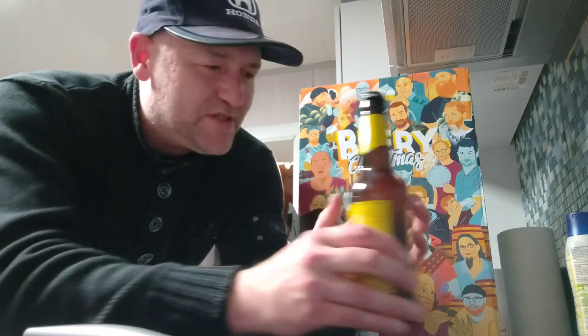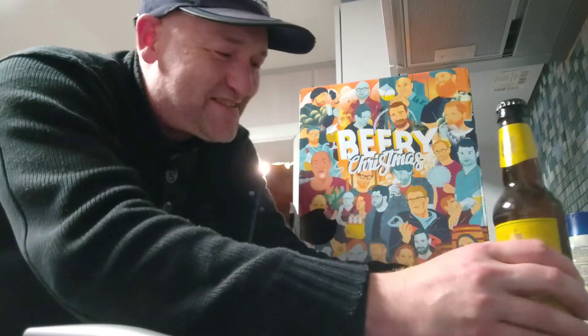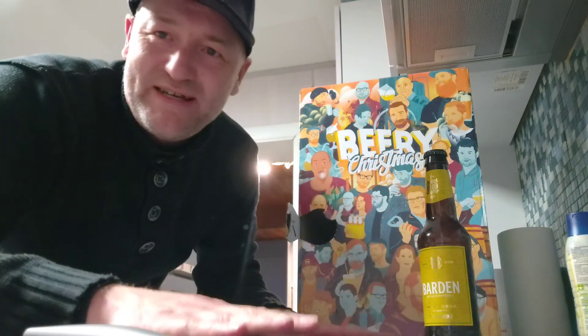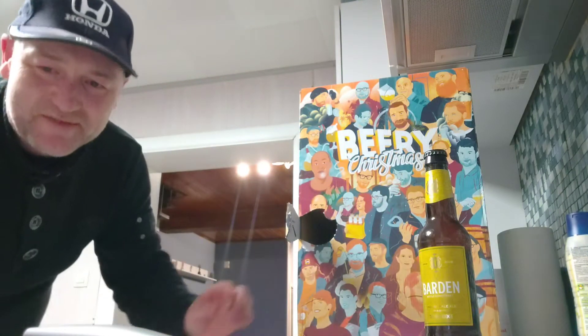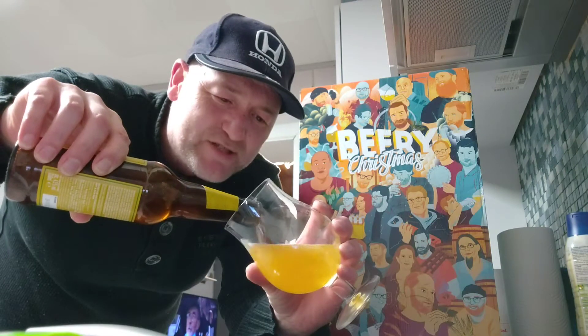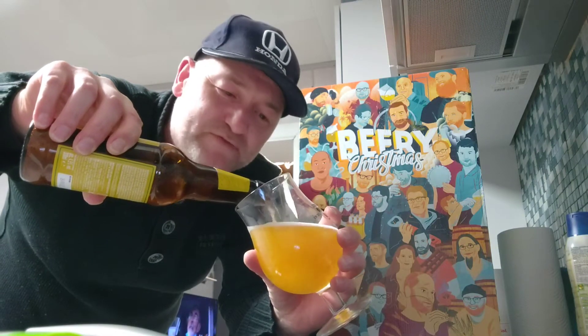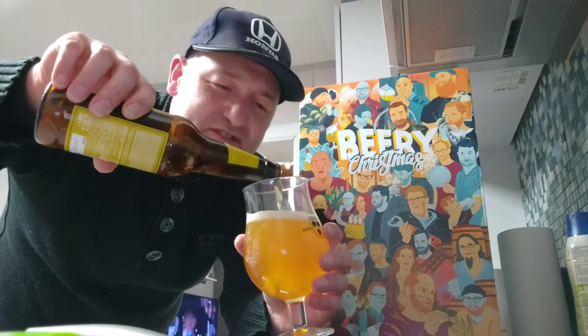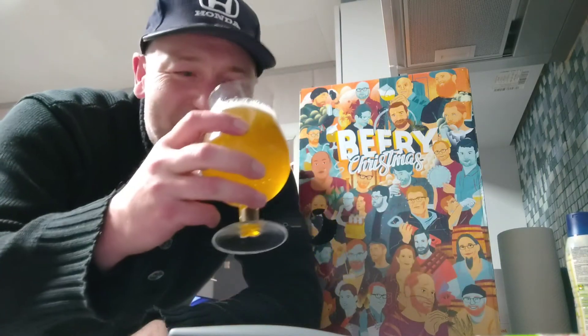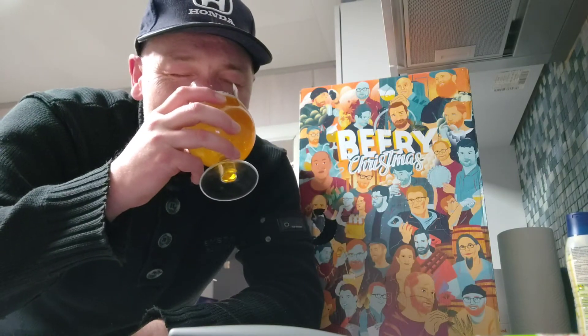I'm just gonna get a glass — I'm using my Beer Christmas mats on my heater here for my pots and pans. It doesn't have a really huge head, but for English standards it's rather regular. First one, cheers! I get spices, it is malty.